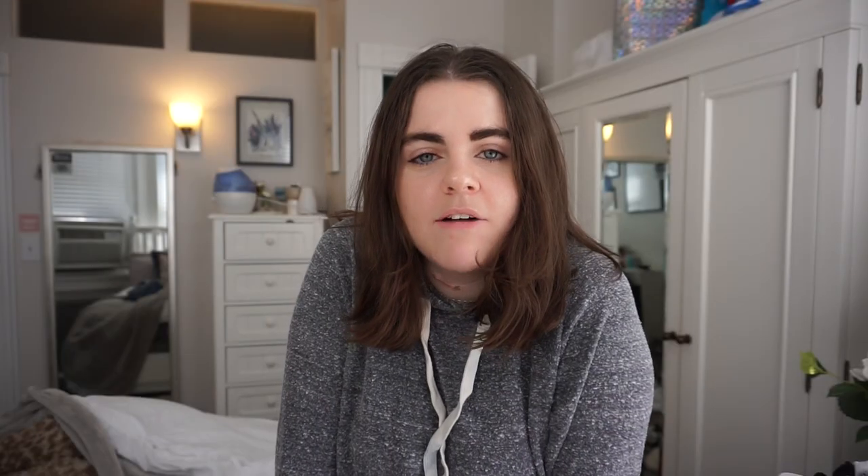That wraps up the outfits of the week. I filmed this intro and outro right before editing because it was easier than remembering to do it in the morning before work. Thank you so much for watching — I hope you enjoyed. If you're new here, subscribe to stick around, follow me on Instagram, and I'll see you in my next video.